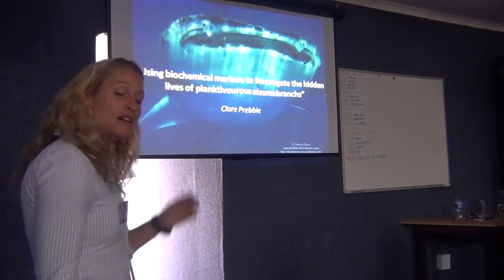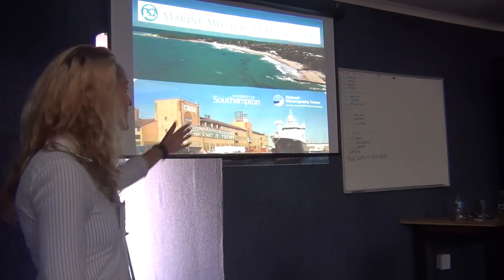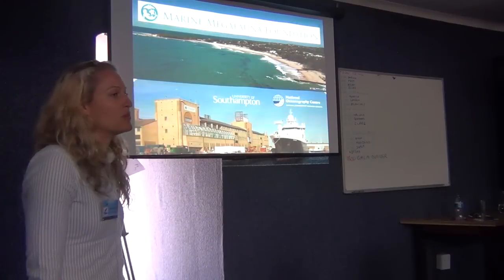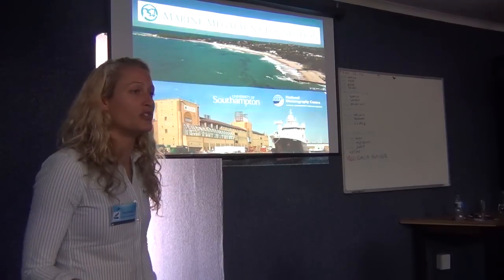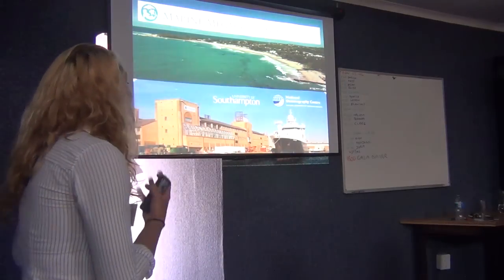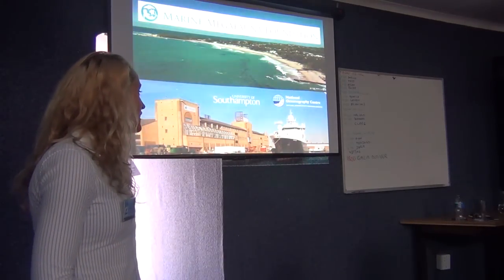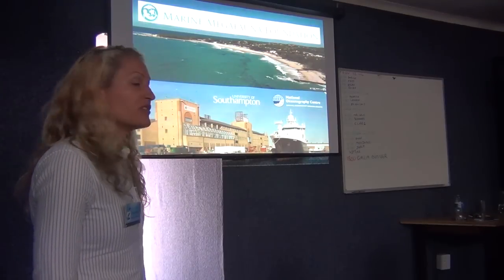My base is in Mozambique in Tofu — this is my office, it's really horrible. I work with the Marine Megafauna Foundation and I think some of you know my supervisor Dr. Simon Pierce, the lovable kiwi. I also work with the University of Southampton very recently and with the National Oceanography Centre.